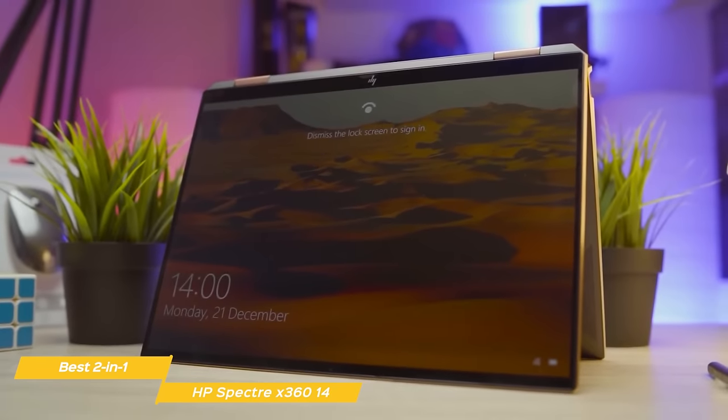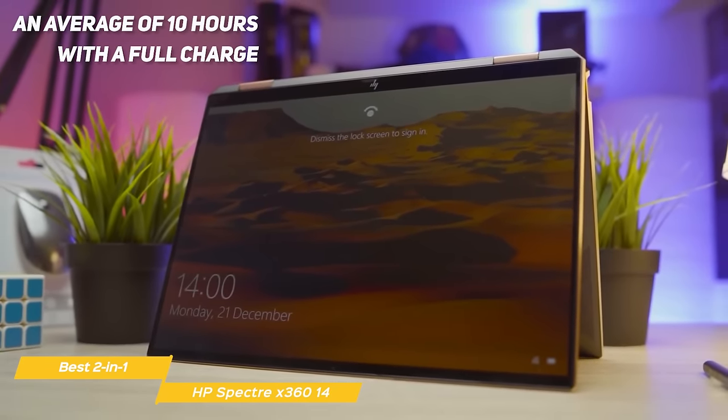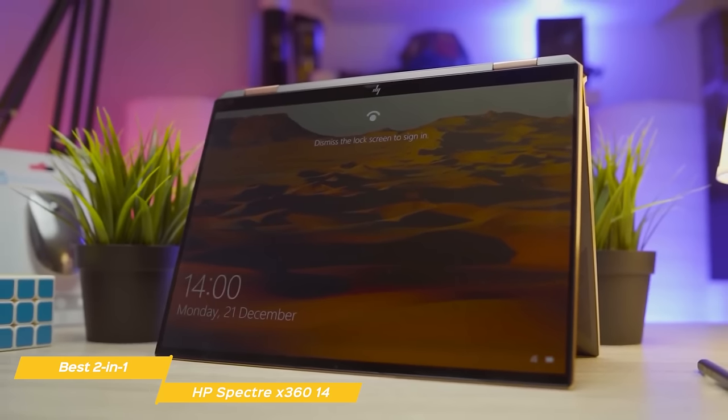Battery life is surprisingly good on the Spectre. With an average of 10 hours with a full charge of continuous use, it is an outstanding achievement by HP for a 2-in-1 laptop of this caliber.